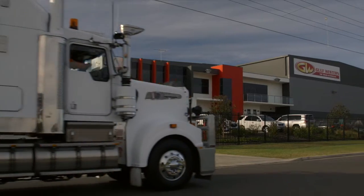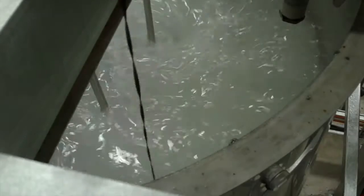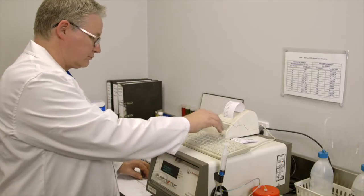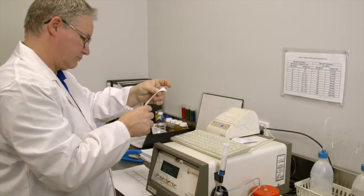The whole process begins with high-quality base oils from leading global suppliers, including Chevron's Richmond, California refinery. A sample of this WaterClear base oil is tested by Gulf Western's chemist to ensure it meets all international and API standards.